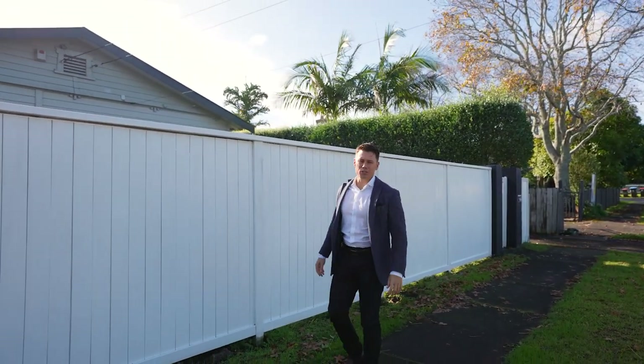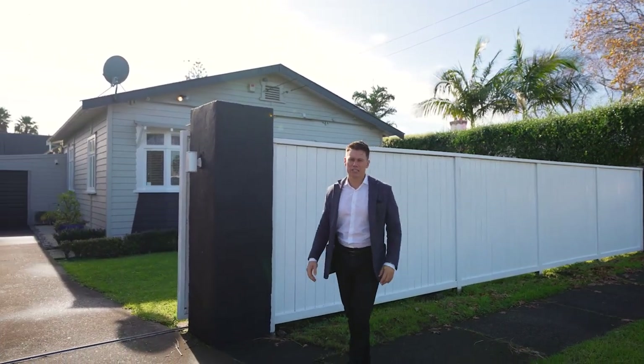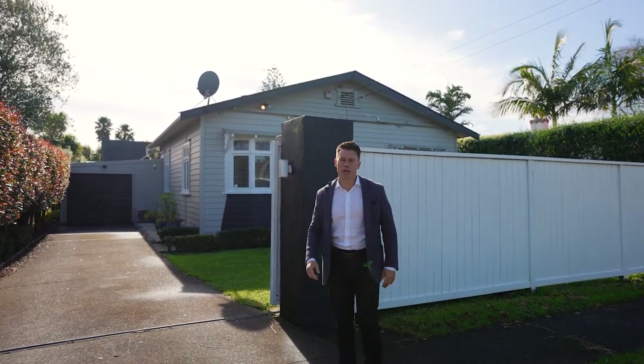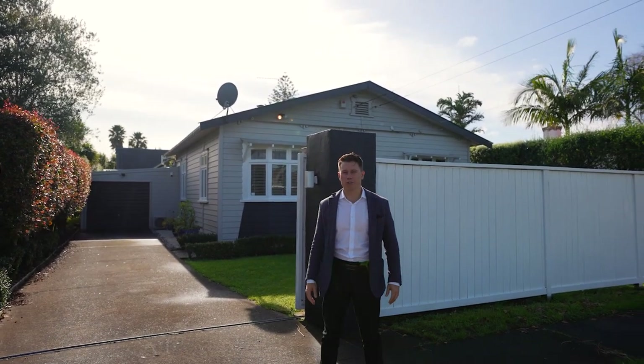Hey, you found me. I'm Rhys Glosier of Ray White and you're going to love what I've found in the heart of Onihanga. This three bedroom, two bathroom character bungalow on an easy care section. This is 176 Gray Street. Come take a look.